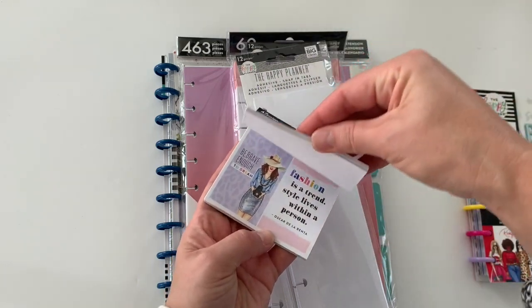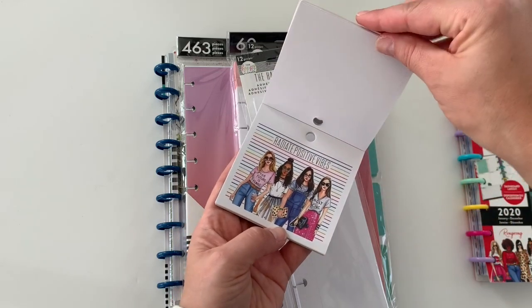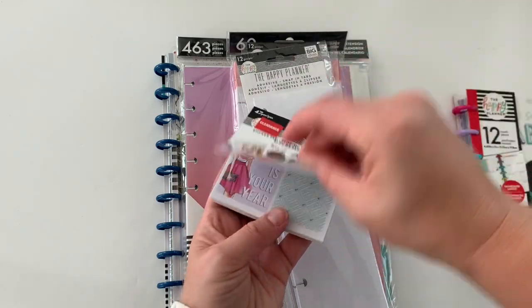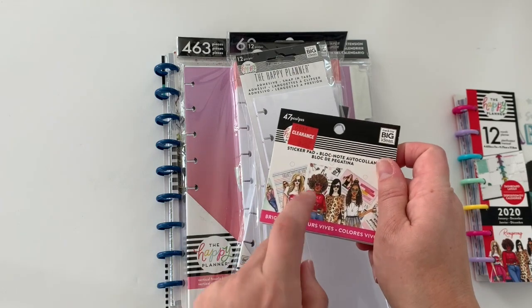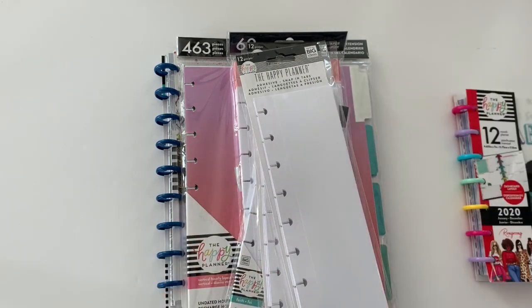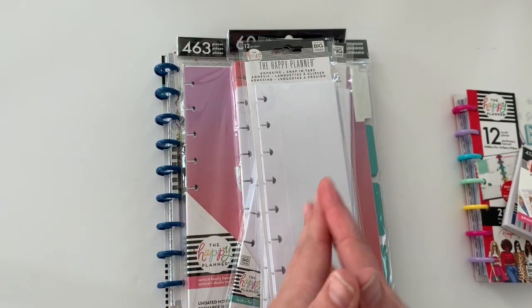These are super fun because they have more stickers that aren't always in the classic value sticker books or mini. So I just wanted to go ahead and grab this since it was on clearance. She's my favorite. How cute is this? I would have loved to have seen this on a Happy Planner cover. So I know that some of the illustration stickers are different from the other pack. So I grabbed that.